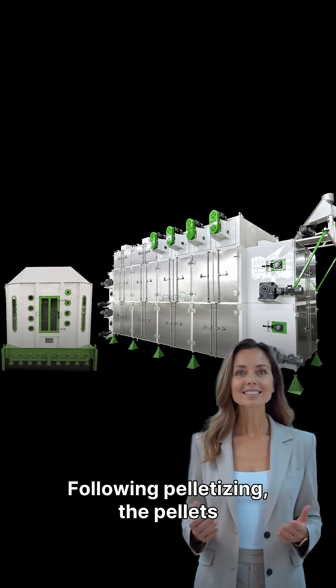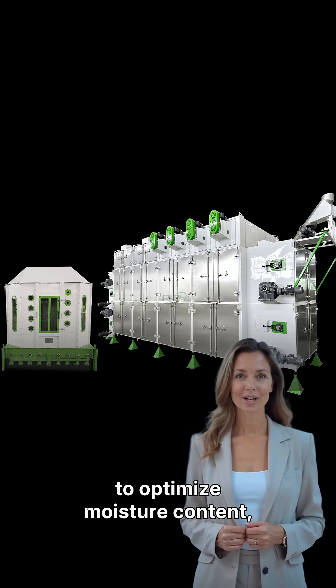Following pelletizing, the pellets undergo drying and cooling to optimize moisture content, then screening and grading before packaging.